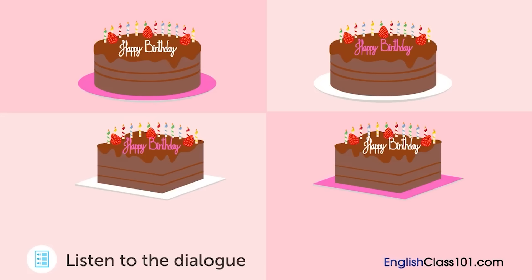Do you want to write a message? Yes. Please write, 'Happy Birthday.' Alright. Do you want that written in pink? If so, we'll put it on a white plate. Otherwise, we can write it in white and put it on a pink plate. Please write it in pink and put it on a white plate. Which cake is she going to order?